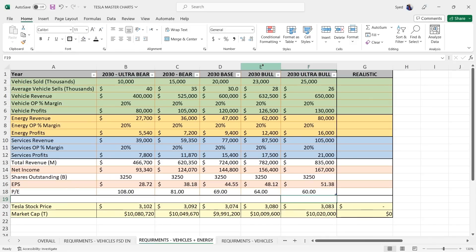Let's go to vehicles plus energy, because this is more realistic. Energy is going to become bigger than the vehicle business over time. We have the same scenario: Ultra Bear all the way to Ultra Bull case. These are the P/Es needed to hit $10 trillion for each scenario: 108, 81, 69 for the base case, 64 for the bull, and 60 for the ultra bull.